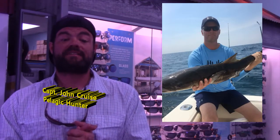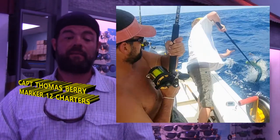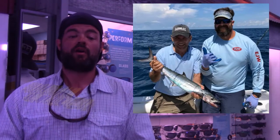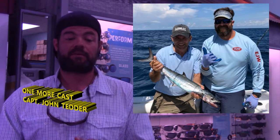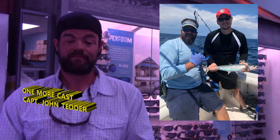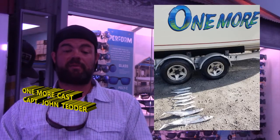We're going to Captain Tommy Berry. Here we have one of Tommy's friends with a nice mahi that they caught, and Tommy is always ready with the gaff. We're going to Captain John Tedder of One More Cast. Here we've got this gentleman with a nice king mackerel, this gentleman with a nice Spanish mackerel, and a mess of kings and Spanish for everybody to see.